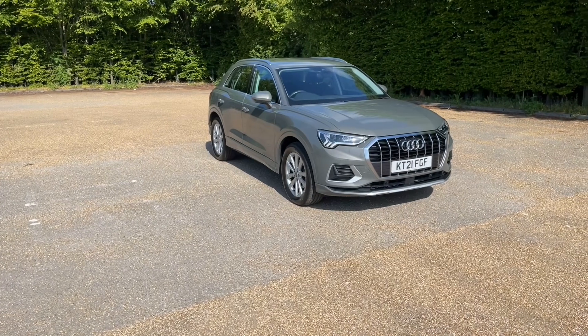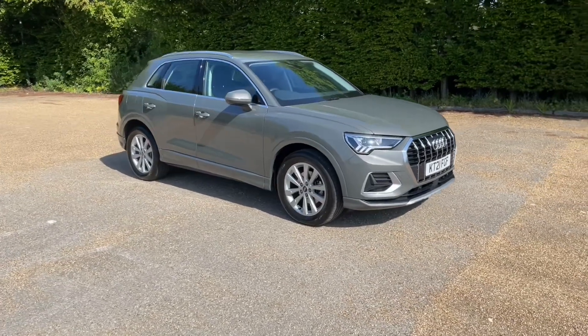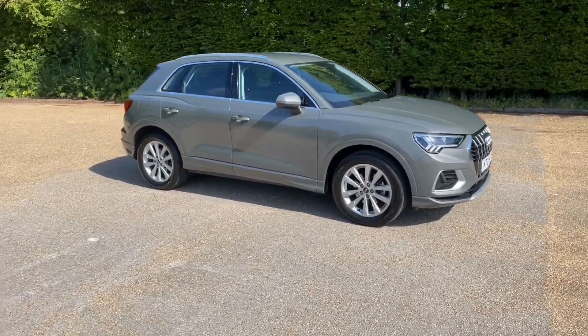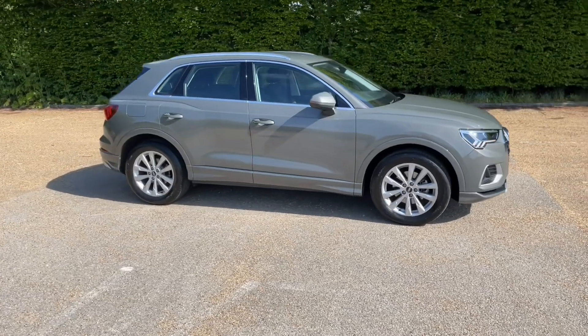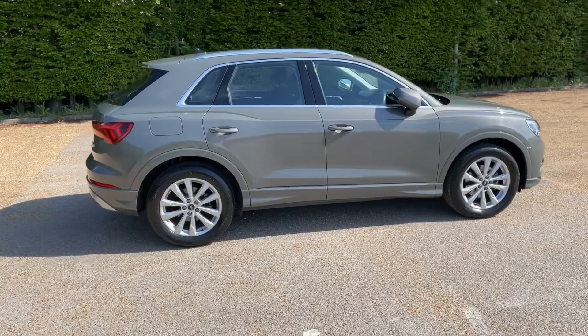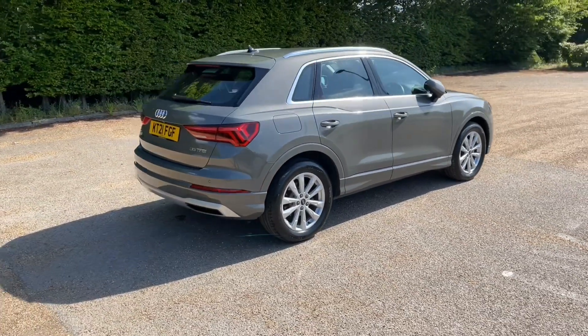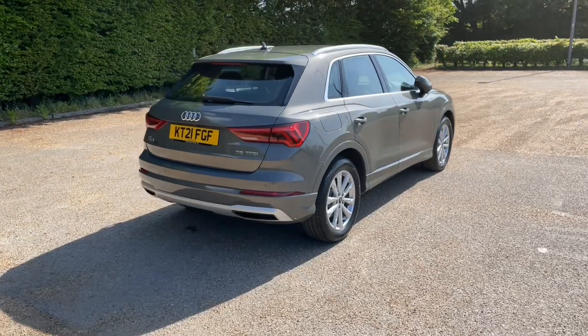Hello and welcome to Bedford Audi. Here we have the Audi approved Audi Q3 in the Sports Edition trim. This Audi approved car comes in the petrol 35 TFSI engine producing 150 brake horsepower, paired very nicely with the S-tronic automatic gearbox to give this car a lovely and smooth drive in all terrains.